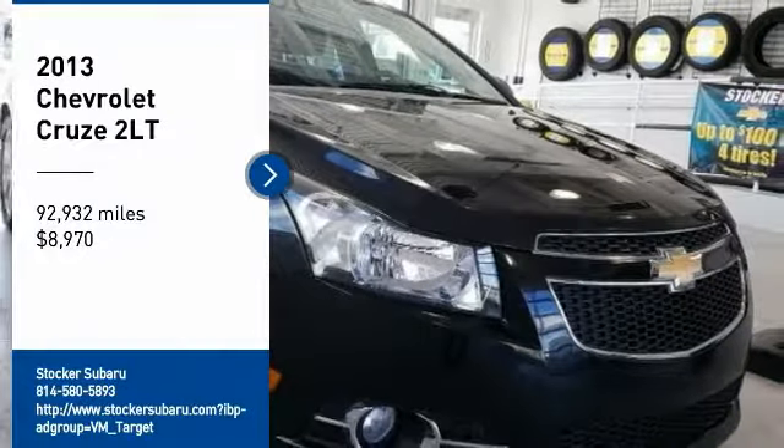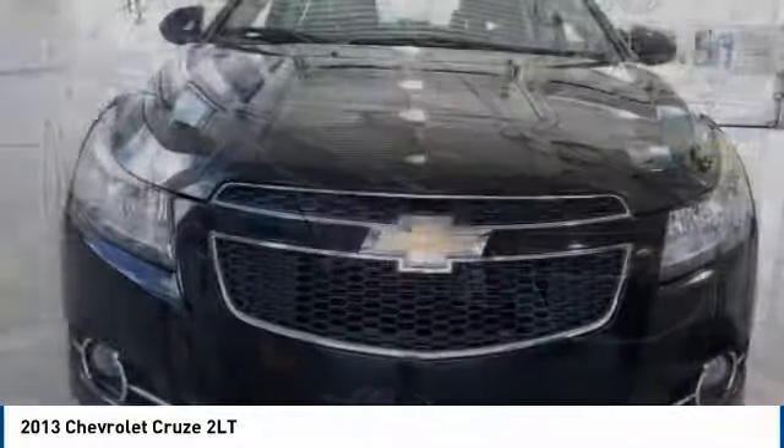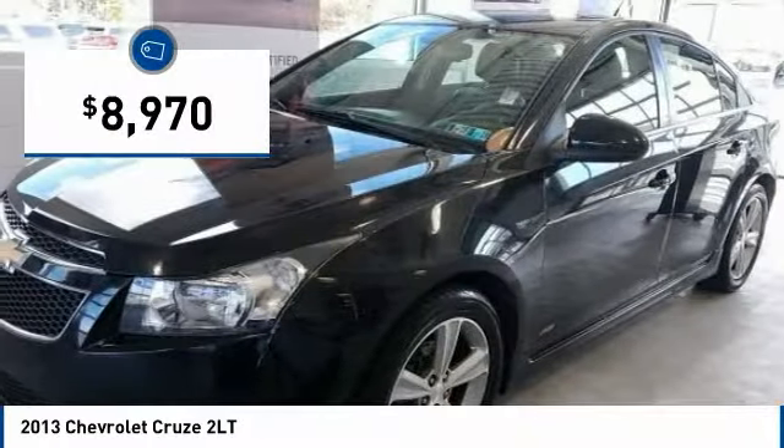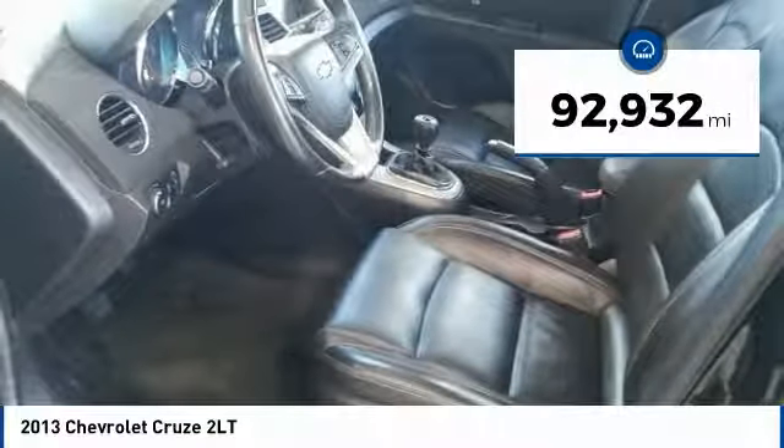Take a ride in the 2013 Cruze. The Cruze blueprint calls for more than you'd expect and is priced below $10,000. This vehicle has less than 95,000 miles.